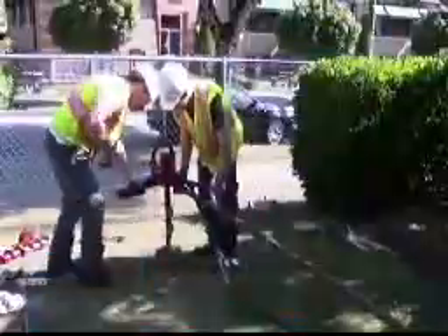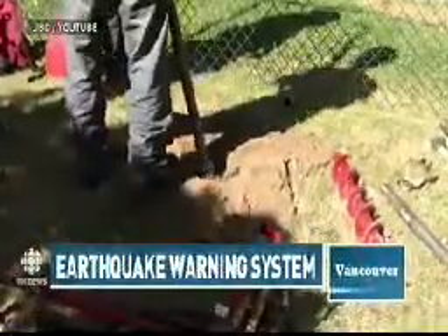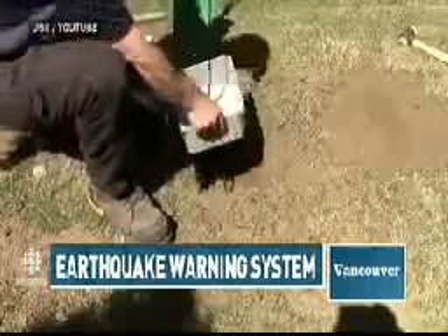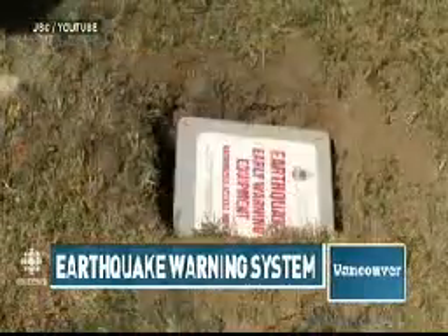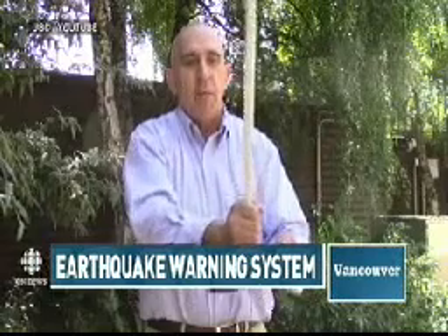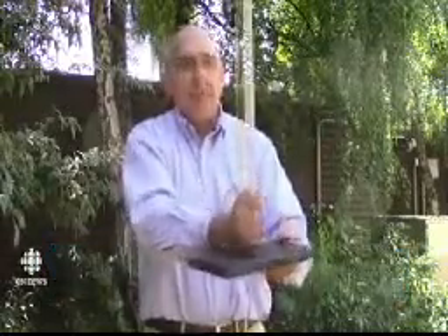Some engineers at UBC want to give people a few seconds more — an early warning system that would detect earthquakes 10, 20, or even 30 seconds before the ground actually starts shaking. Here's how it works: motion sensors that detect earthquake waves are drilled two meters into the ground. If movement is detected, a signal is sent back to a central hub and the system is activated — an alarm goes off in buildings connected to the network, giving people more time to take cover.